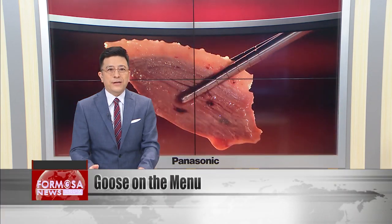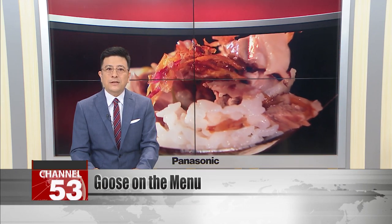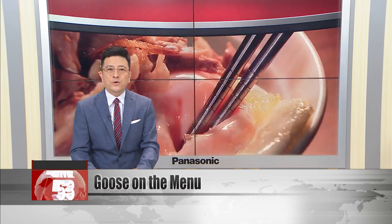Goose meat is one of the luxuries of traditional Taiwanese cuisine. We head now to Taipei for a glimpse into the kitchen of a goose chef extraordinaire. Chen Xingying worked his way up from running a street stall to open a family business with his wife.